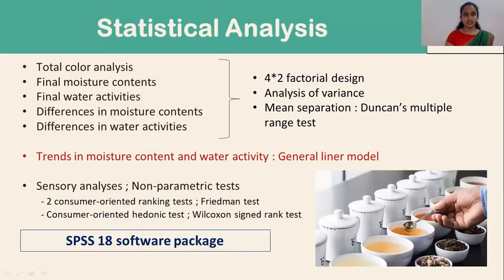Statistical analysis: total color analysis, final moisture contents and water activities, and differences in moisture contents and water activities were analyzed using a 4 by 2 factorial design. Trends in moisture content and water activity were carried out using a general linear model. The sensory analyses were conducted using non-parametric tests. All statistical analyses were carried out using the SPSS 18 software package.